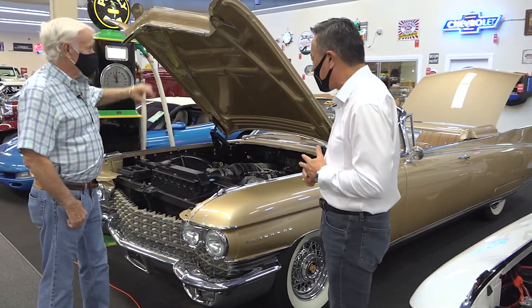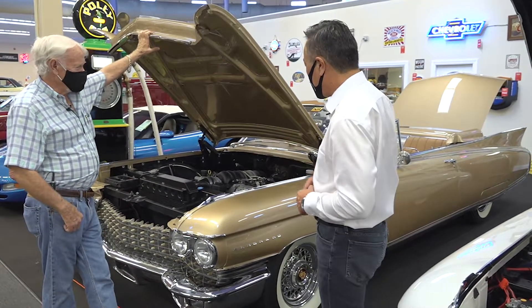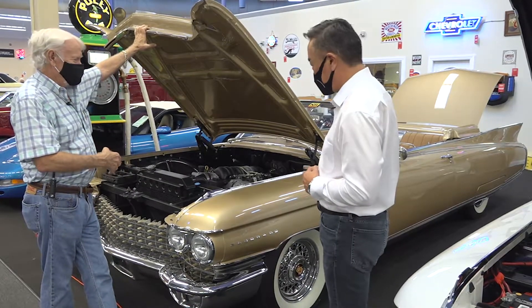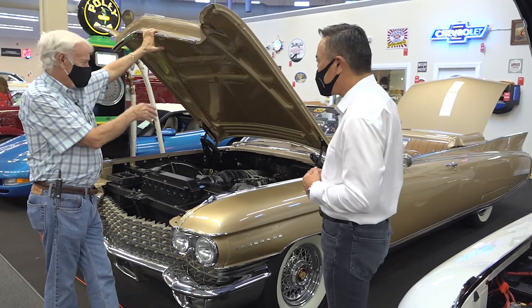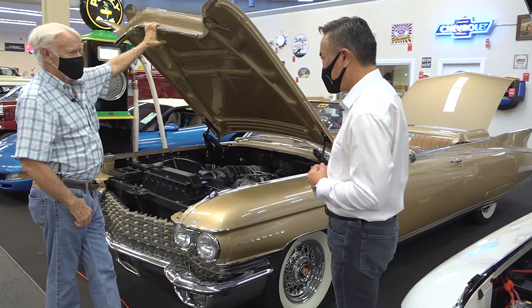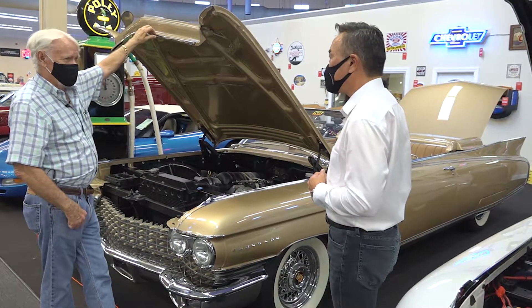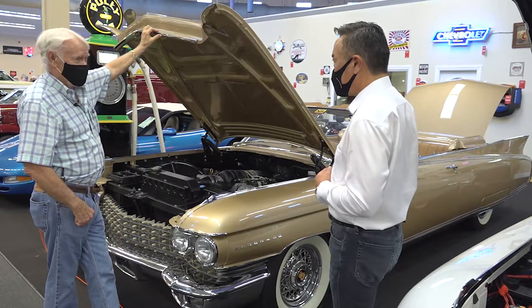So do you want to talk about this gorgeous 1960 Eldorado Biarritz convertible? Like most of my Restomods, if you look at this car quickly from the outside, it looks stock. But once you open the hood and things like that, you realize it's updated. You've got overdrive transmissions, LS drivetrains — it makes the car a lot more usable in today's world. You don't have the upkeep, it's so much less than a stock car, and it just absolutely drives better than it ever did before.